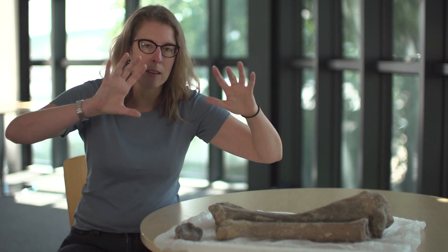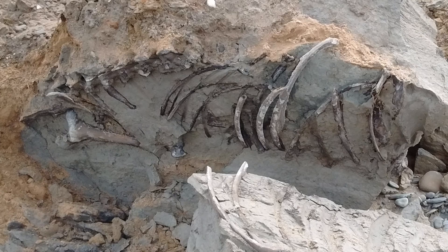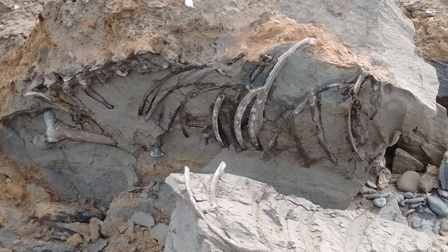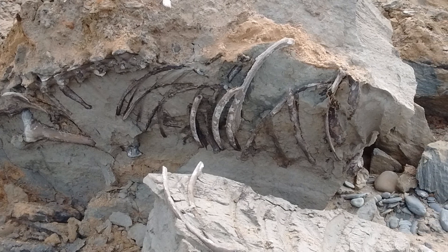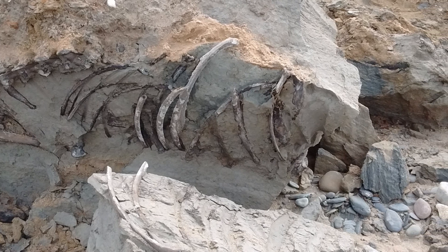To put that into context, to find articulated skeletons — as in all arranged as if the animal just laid down — is really unusual, because quite often they're dug out of the ground and so they come out as separate bones; you don't see them lying all together like that. That was really exciting in itself, and then of course the fact that giant deer bones, especially in that quantity, don't turn up that often.